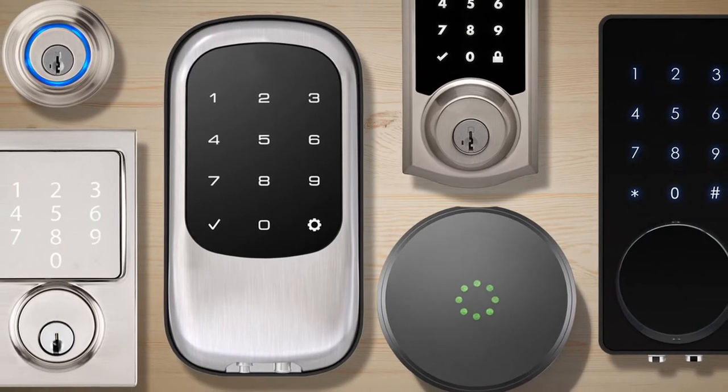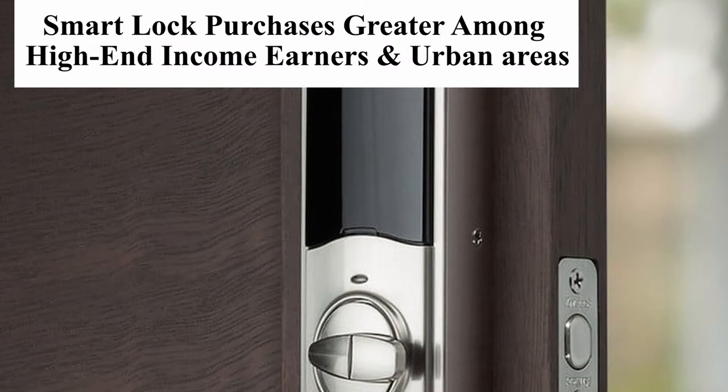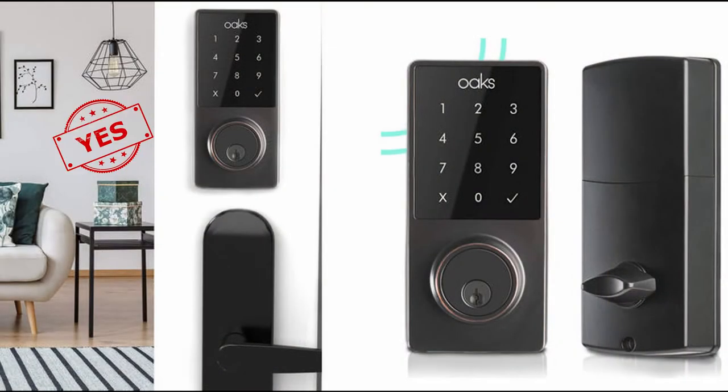Purchasing smart locks is greater among consumers in high-end incomes and urban areas. So yes, smart locks appear to be the future of home security locks.